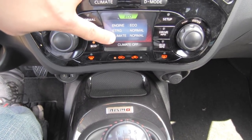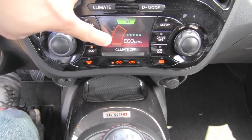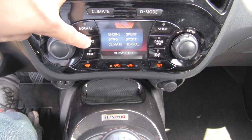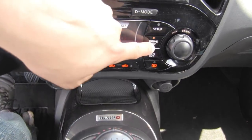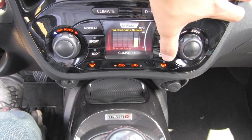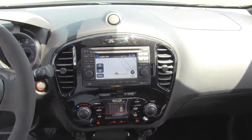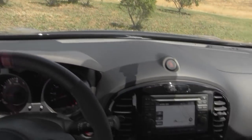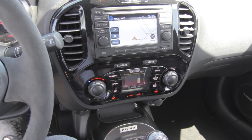Eco mode can control your climate to try to save you some gas, basically just by turning up the temperature. Sport makes the throttle control a great deal more aggressive and firms up the steering. We have a drive info button over here which gives you g-force, drive information, etc. Over here we have our economy information, but it's very small and very low in the dash — so if you're driving and your eyes are up where they should be, that display really isn't terribly useful while driving.